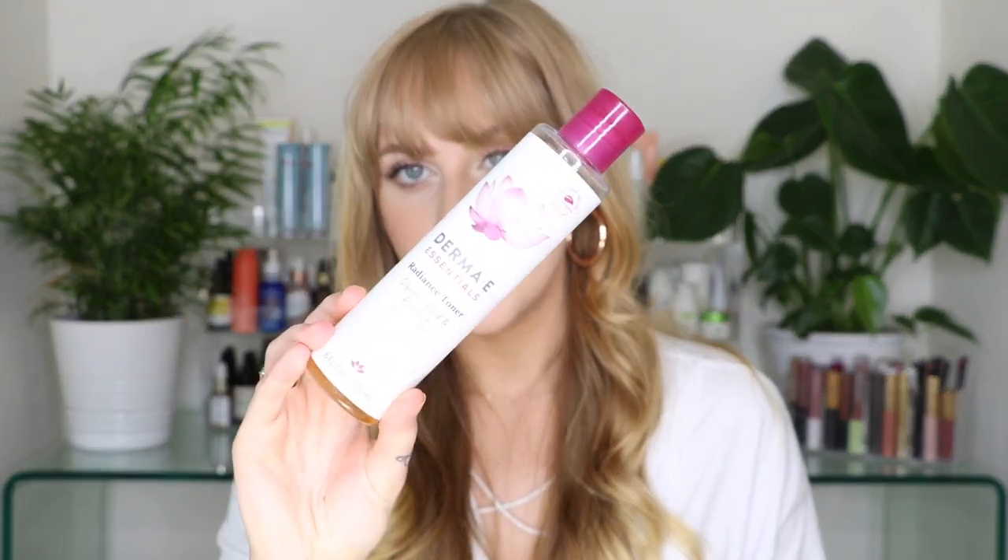The second option is a glycolic toner from Derma E — their Radiance Toner with Glycolic Acid and Rooibos, which is a type of tea. It's an alcohol-free exfoliating toner that helps tone, tighten, and brighten for a soft, smooth, and luminous appearance. Glycolic acid is a great ingredient if you have oily to acne-prone skin. If you are sensitive to chemical exfoliants, stay away from that and just listen to your skin. These are just recommendations if you know these ingredients agree with you.